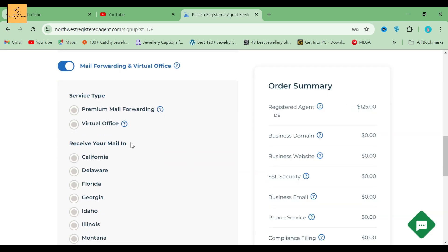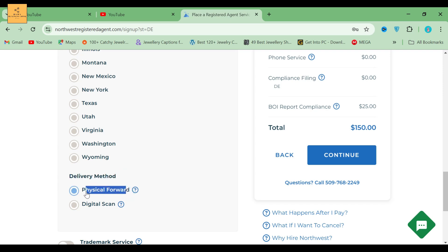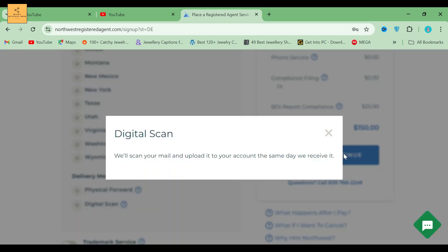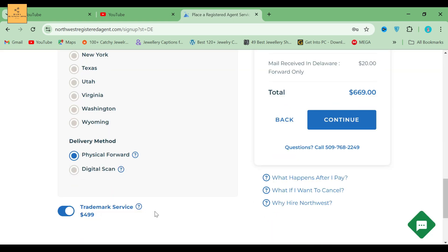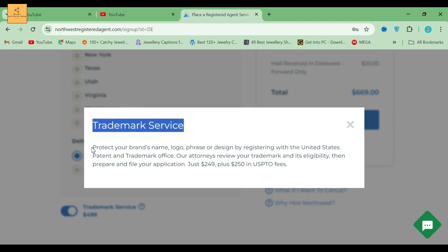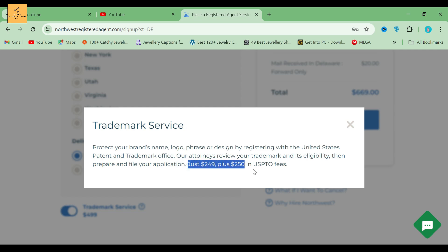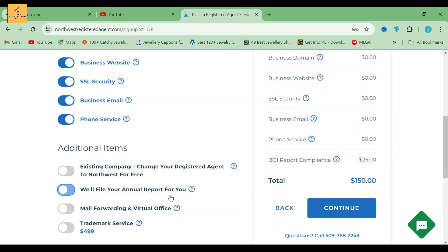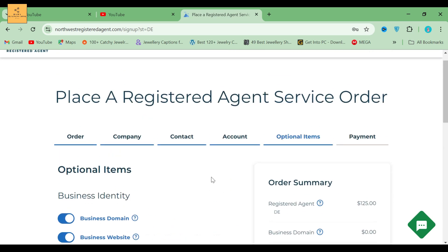Then comes delivery method, which includes two options: physical forward and digital scan. Choose whichever is suitable for you. Next is the trademark service, which costs $499. Their service costs $249 plus a $250 USPTO filing fee per class. If you are done, click the Continue button and move on to the next process.